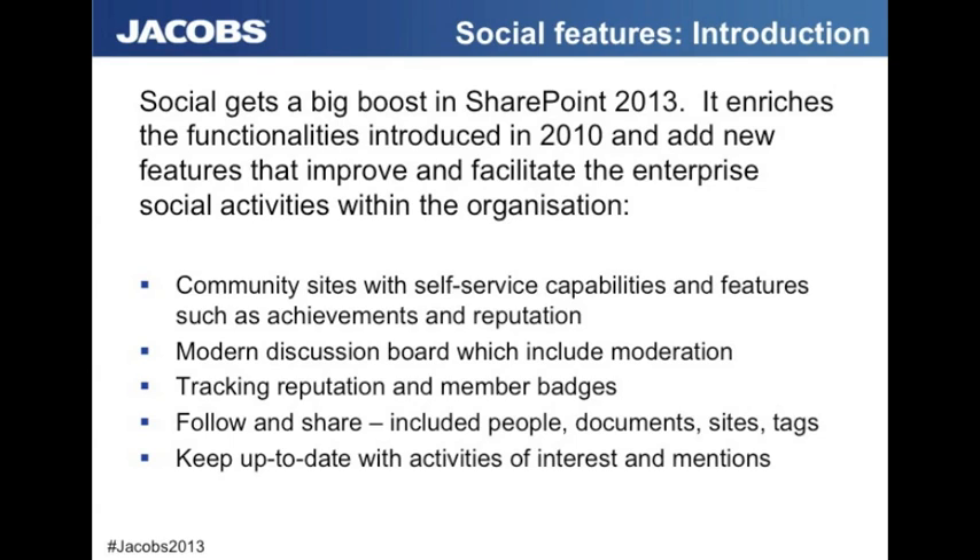There's also a follow and share option now. Not only just what we used to have in SharePoint 2010 with tags and people — there's now documents and sites as well. And there have been big improvements around the activity feeds, including activities of interest and mentions.